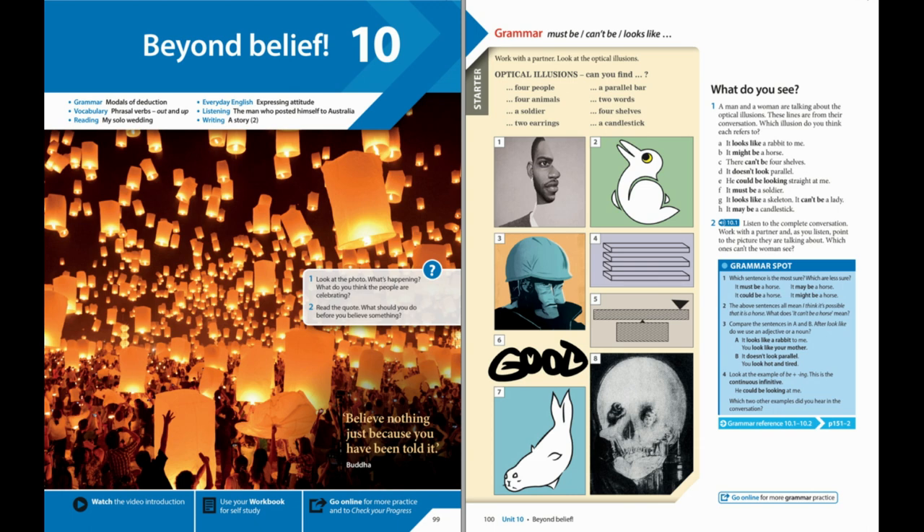Now, what about the guy with the earring? He could be looking straight at me. On the other hand, he might be looking away. And that guy, the soldier, doesn't he look miserable? That's not a soldier. It's someone touching their toes. It must be a soldier. He's wearing a helmet and he's got his eyes closed.